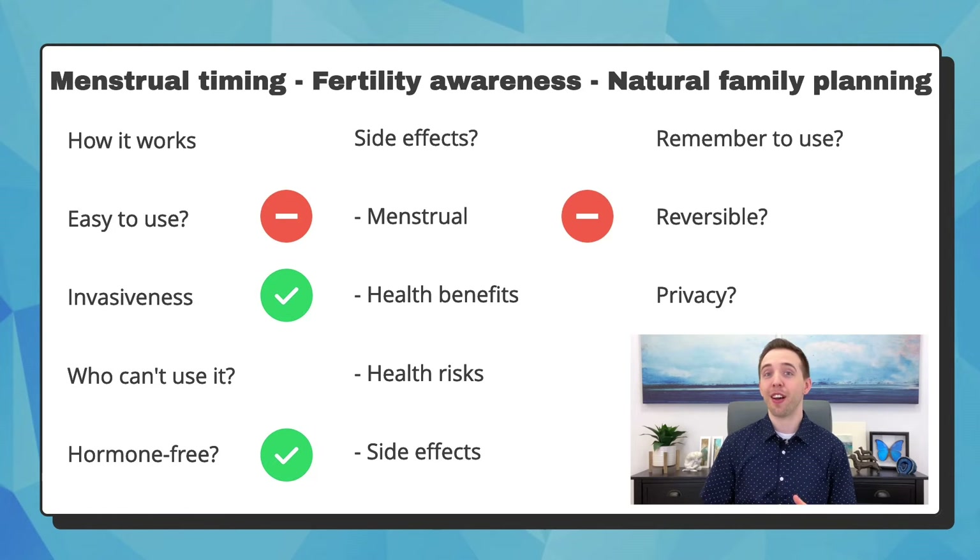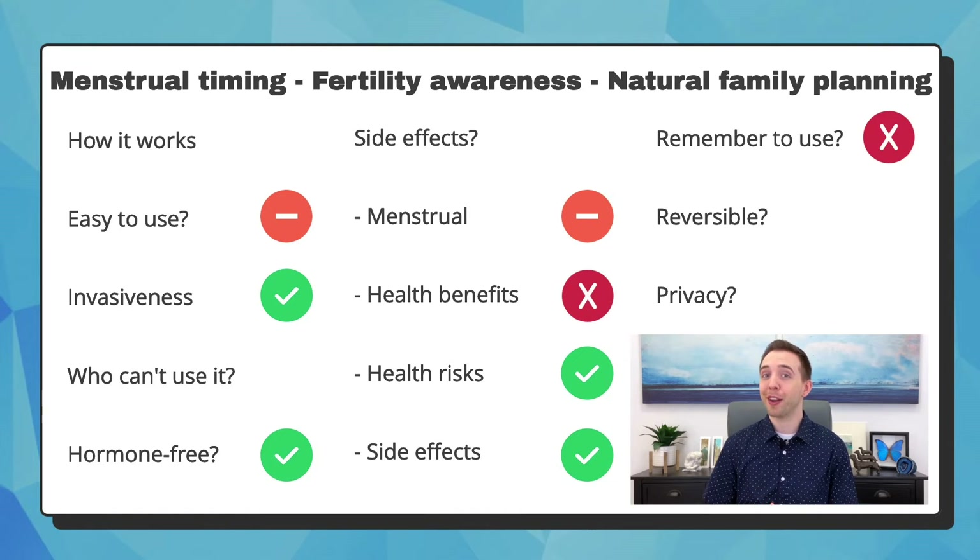It's hormone-free and does not affect menstruation. There are no health benefits, risks, or side effects. You must remember to monitor your cycle for it to work, but you can change your method anytime. It's not private because you'll likely need to tell your partner so they know what days are off limits.